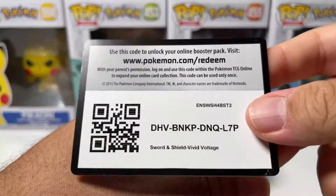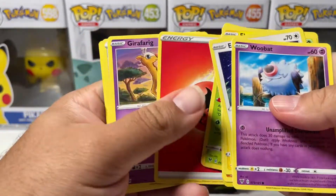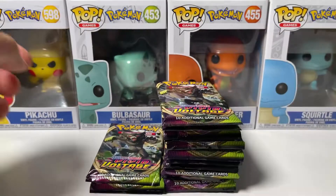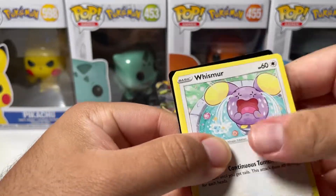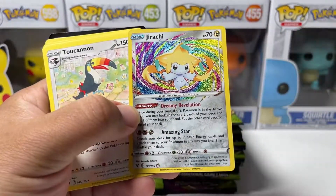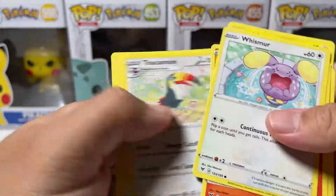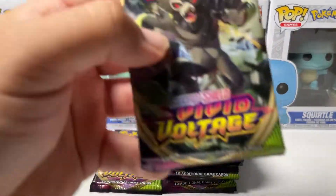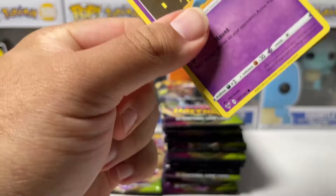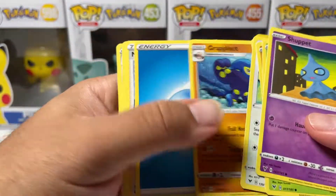The Pokémon Company didn't start having amazing pull rates until like Brilliant Stars. Evolving Skies had decent pull rates, Astral Radiance has good pull rates — but all the other Sword and Shield sets, horrible. Finally! Oh my god! We actually pulled an Amazing Rare! I'm telling you, if we only pull one Full Art out of 75 packs, that just shows you my point — it just proves everything.